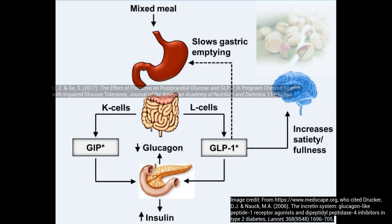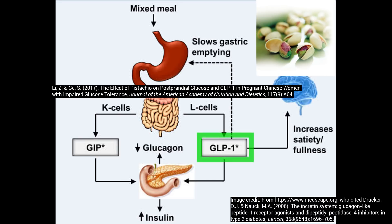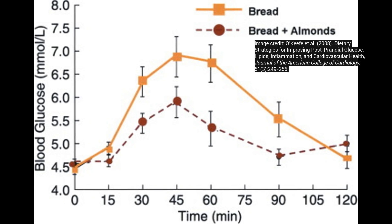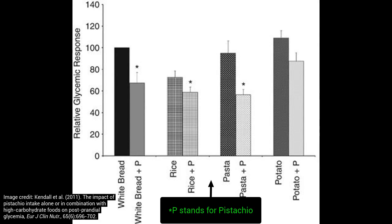Research has shown that pistachios in particular have been shown to increase GLP-1, one of the incretins that has been shown to slow gastric emptying rate. This also leads to the mixed meal effect — when bread is eaten with almonds, that blunts the blood sugar response. Similarly, when high glycemic carbs are eaten with pistachios, that also blunts the blood sugar response.